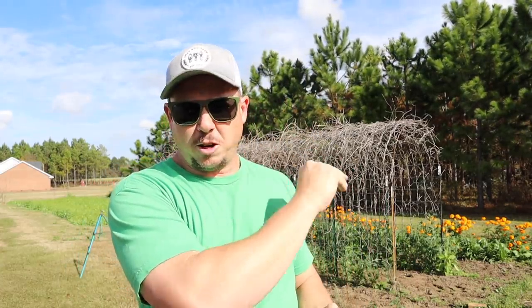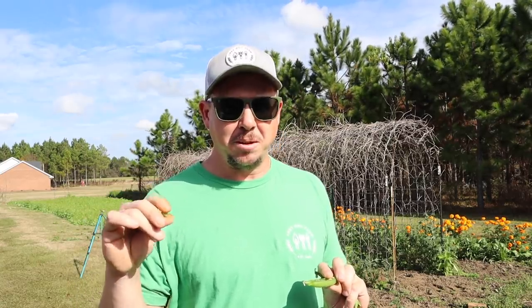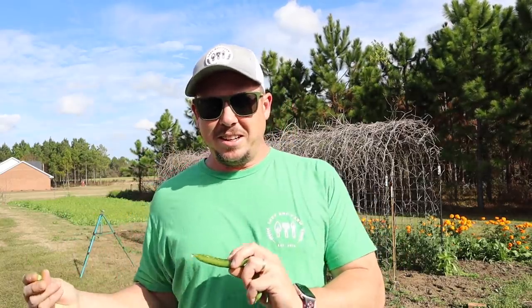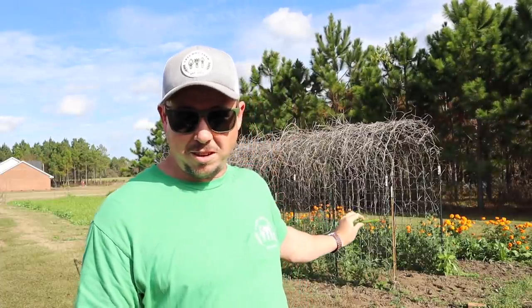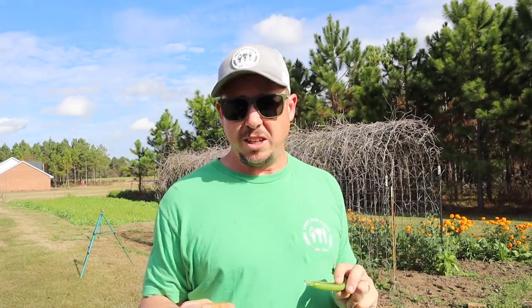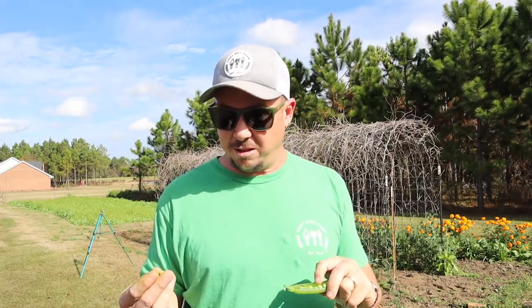I don't think we'll get a third picking off these. I'm not seeing a whole lot more flowers out there, and if we do get a third picking it'll probably just be a little bit of a snack. On the first picking we put up four quart bags in the freezer, and with these peas being a little bit bigger we'll probably get five quart bags this time. We planted a whole pound of PLS 595 seeds in two double rows about 15-20 feet long — so roughly a 40-foot double row. We put up nine quart bags, snacked on a bunch, and ate some fresh. That's not a bad return on investment, and these are so much better than the ones you get at the grocery store.